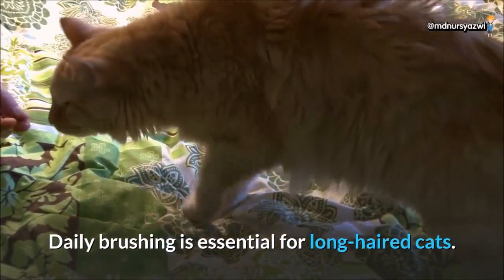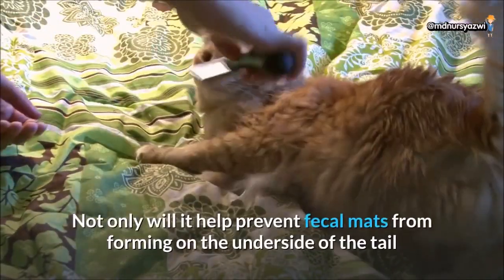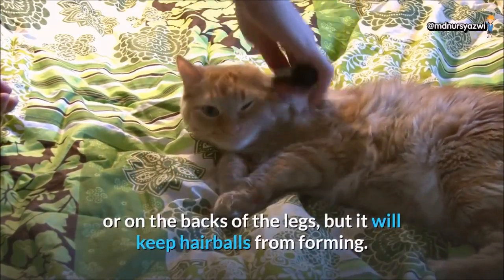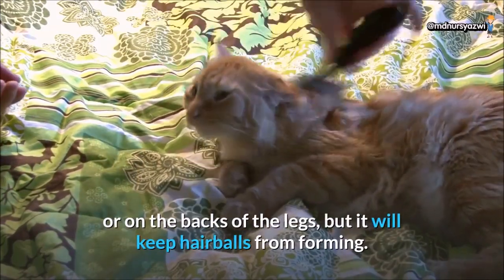Daily brushing is essential for long-haired cats. Not only will it help prevent fecal mats from forming on the underside of the tail or on the backs of the legs, but it will keep hairballs from forming.